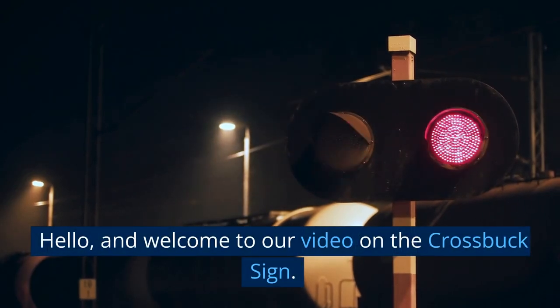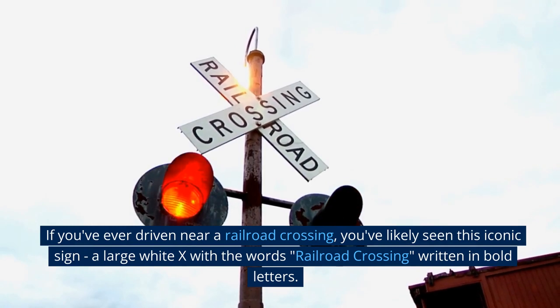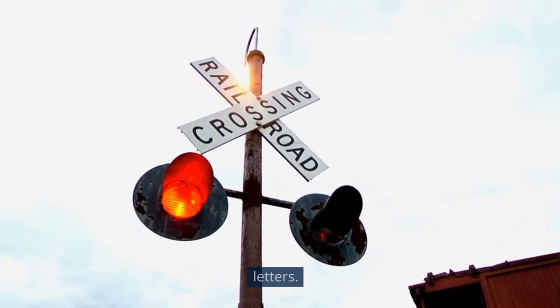Hello, and welcome to our video on the crossbuck sign in the USA. If you've ever driven near a railroad crossing, you've likely seen this iconic sign — a large white X with the words Railroad Crossing written in bold letters.